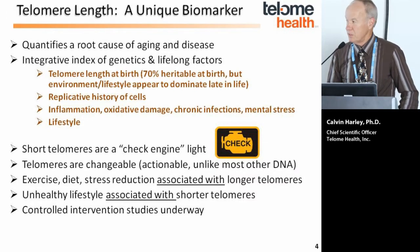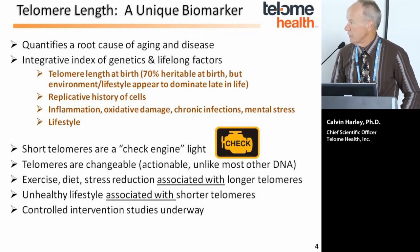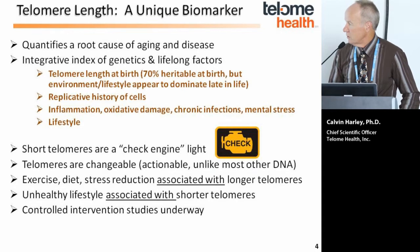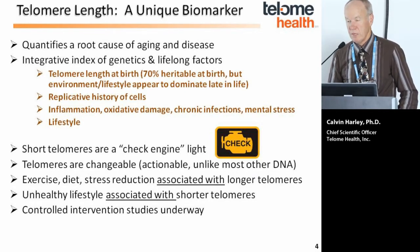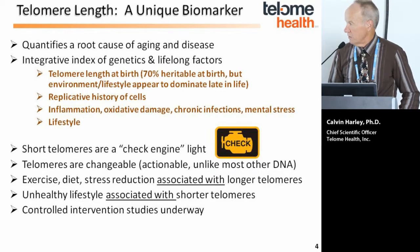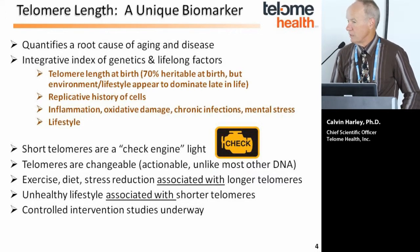Unlike most of the rest of the genome, telomeres are actually changeable because of the enzyme telomerase, which can be activated to lengthen telomeres. We know that exercise, diet, stress reduction, and a variety of other factors are associated with either longer or shorter telomeres. Generally, unhealthy lifestyles are associated with shorter telomeres. In some randomized controlled studies there is evidence that specific dietary supplements can actually lengthen telomeres, and we expect that exercise as well may lengthen telomeres.